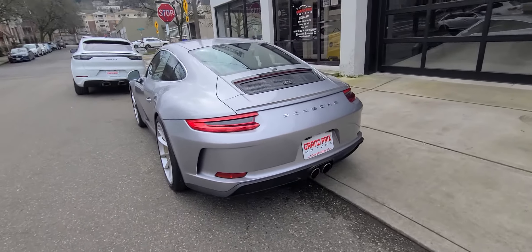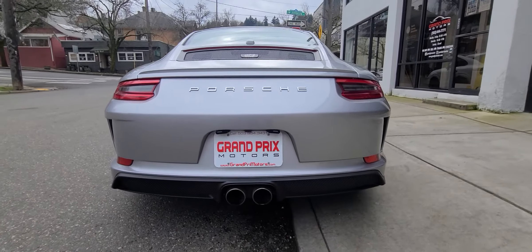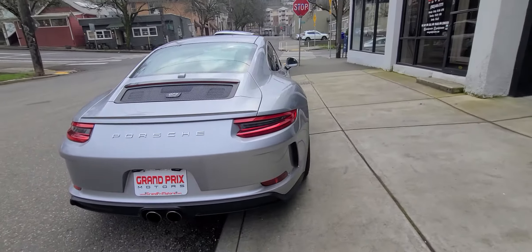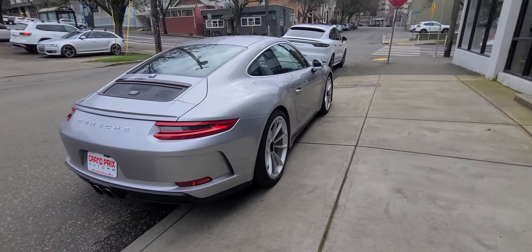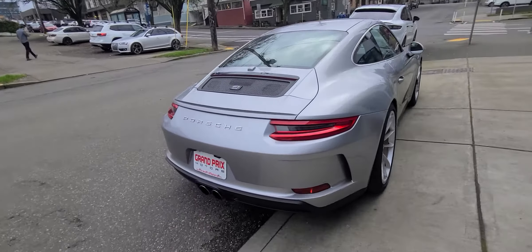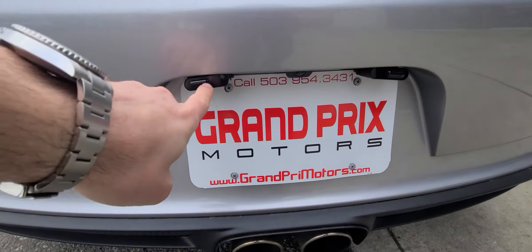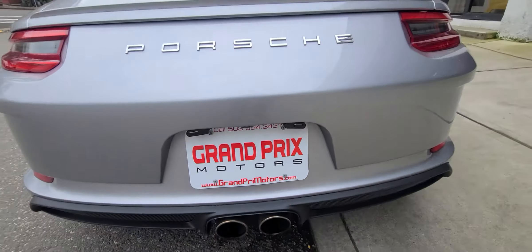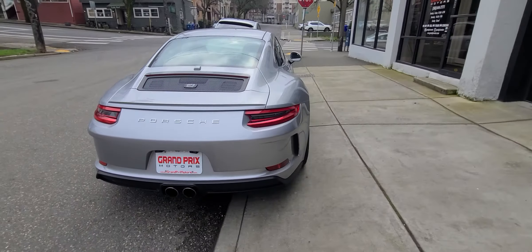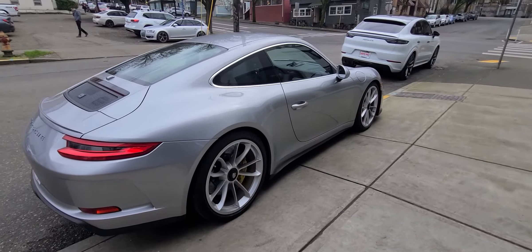The back of the car is perfect — doesn't have any flaws. It comes with the remaining Porsche warranty. The only aftermarket upgrade on the car is a radar detector and jammers, cleanly installed right there. Other than that, the car is all stock.